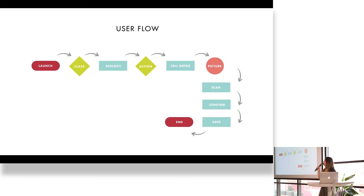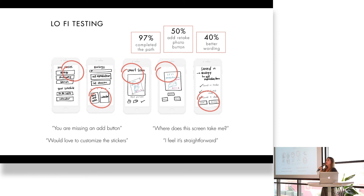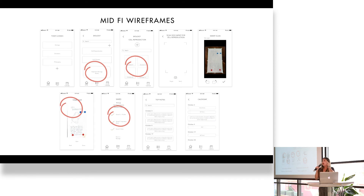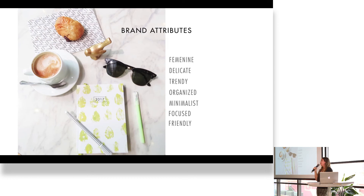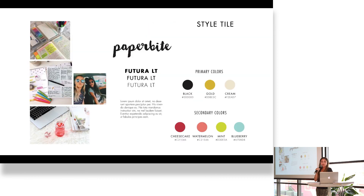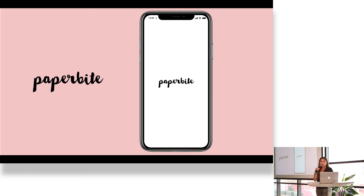User flow: these are the tasks the user has to take to complete her happy path. I did a lot of concept testing with lo-fi wireframes, and found out I was missing basic buttons like how to add a subject. I fixed that in the mid-fi wireframes. Brand attributes: the brand is feminine, minimalist, organized, and focused. That is the mood board, the style tile, the typography, the colors, the style guide. I went into the atomic level of the application and designed small things that made up the application.